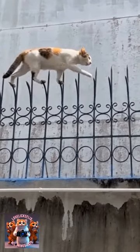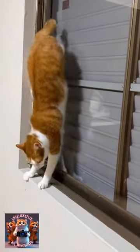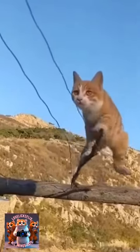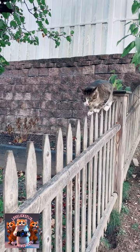Cats are known to possess superior balance, attributed to their unique anatomy and evolutionary adaptations. Just like humans and other animals, cats have a vestibular system which controls their sense of balance and coordinates eye and head movement.